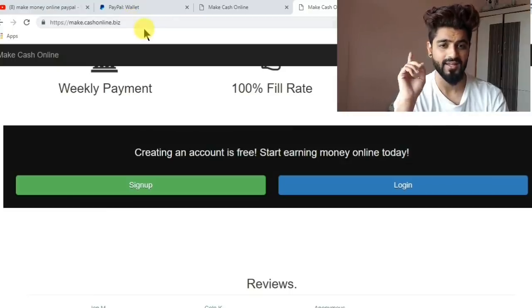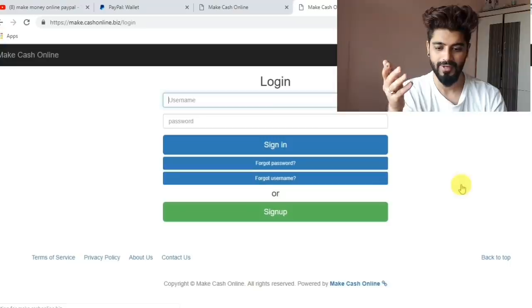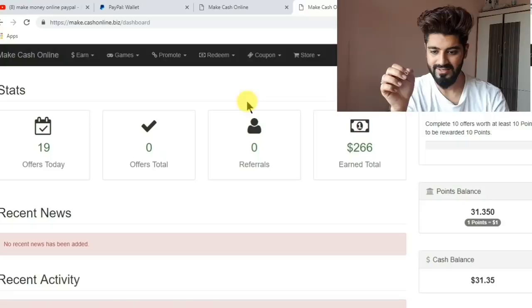My guarantee — you will 100% get rewarded. You have to just click on login after you sign up. You will be redirected to a page. You can see my username and my password — I'll just sign in and show you how I made money.